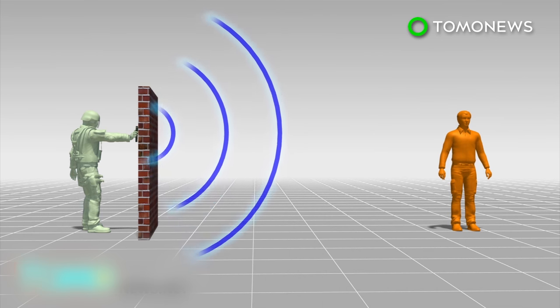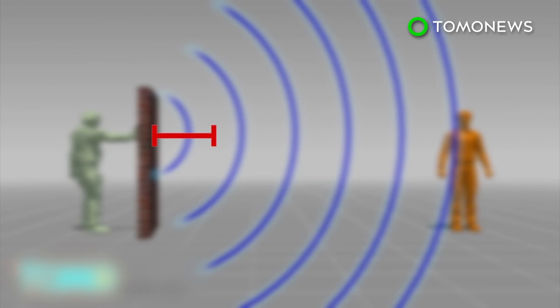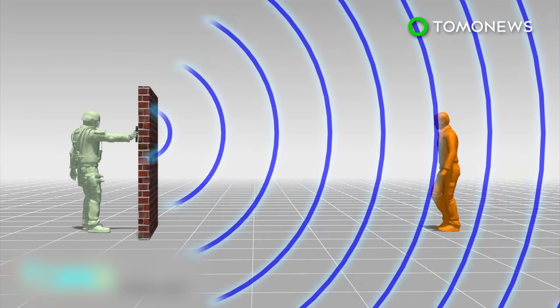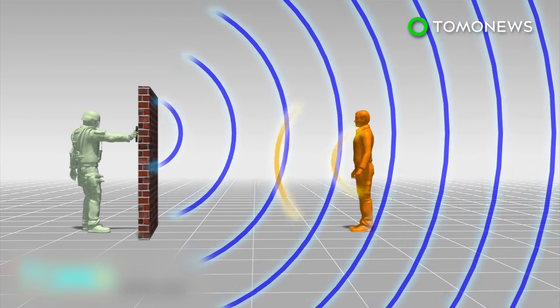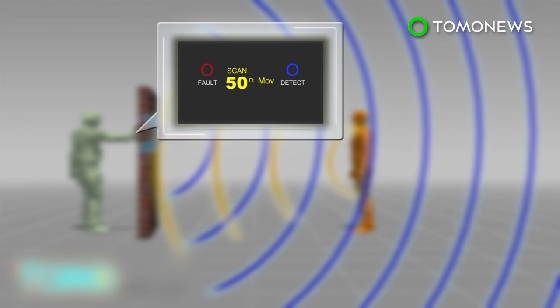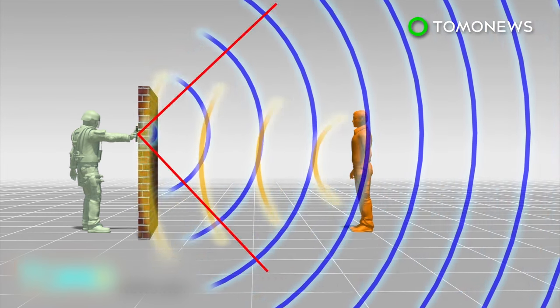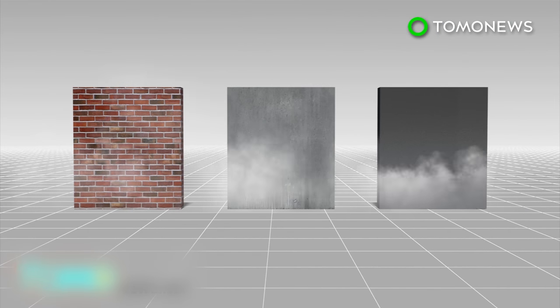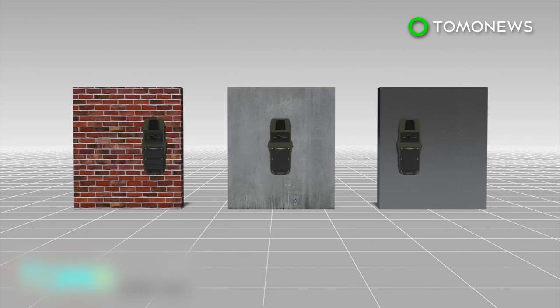The device beams radar waves through a wall and calculates the distance of the target by analyzing reflected waves. It has a 160-degree conical field of view and can detect movements as slight as human breathing. It works through brick as well as concrete, but cannot penetrate metal.